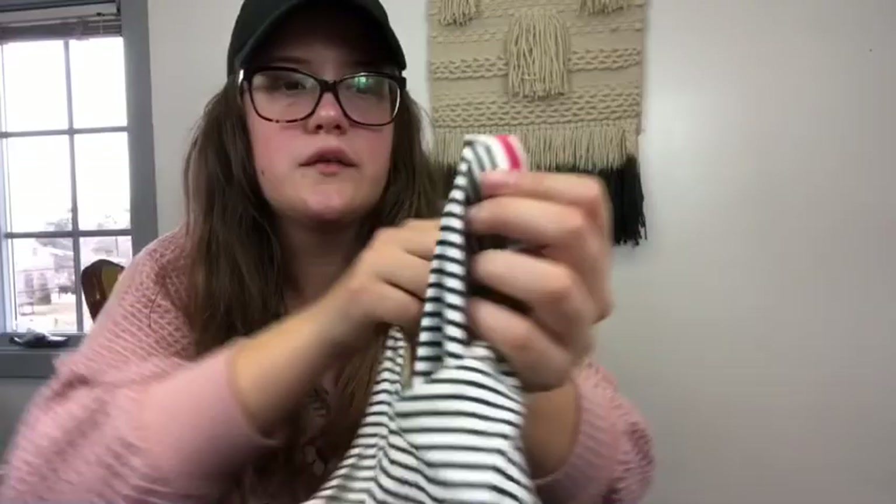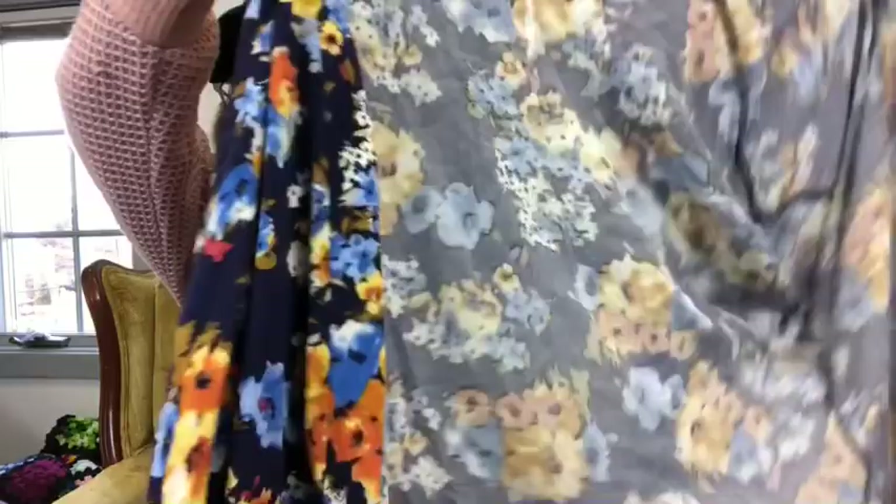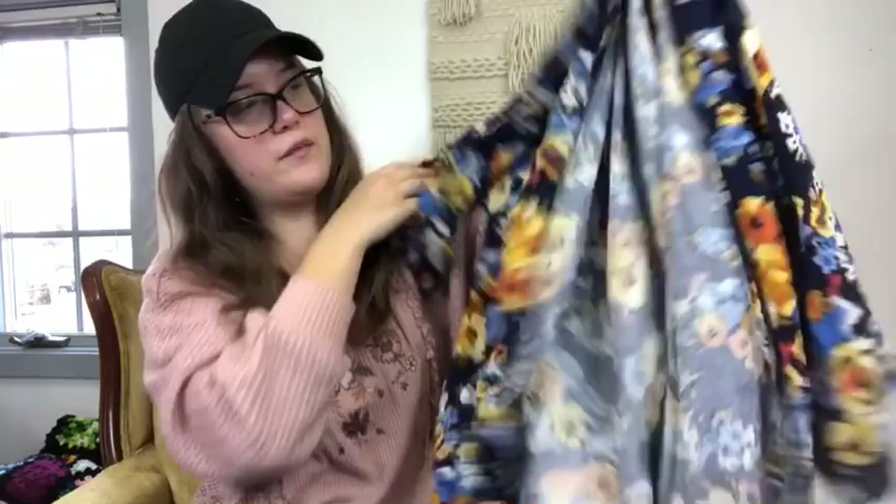This is a Boden dress, size 6 — a really nice jersey knit black and white (maybe navy and white) striped dress. This is the last item — a Pink Blush robe, which I believe is a maternity brand, though I'm not 100% sure. It could also be worn as a kimono. It's such a pretty print and it does have the sash. That concludes my haul for today!